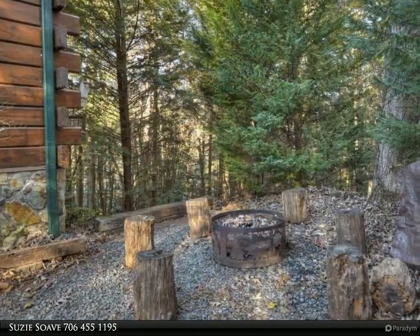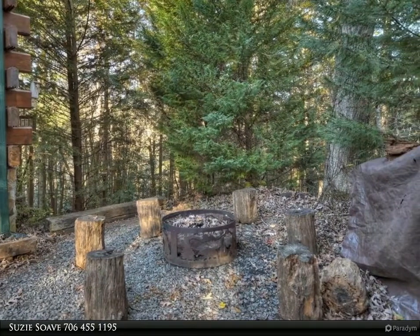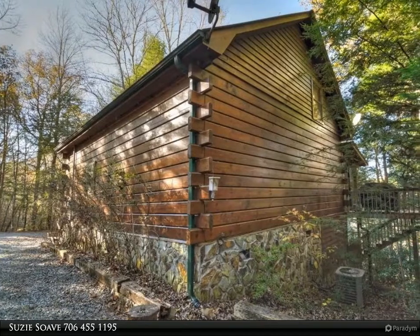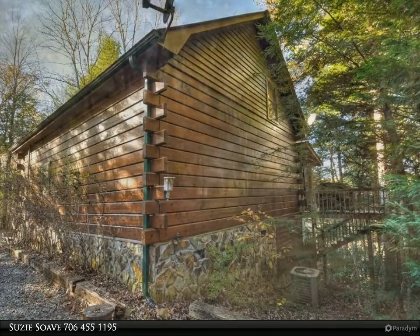Curl up in front of the floor-to-ceiling stone fireplace with open concept kitchen, dining, and living room. The second floor master suite with king bed opens to an open loft for lounging or extra sleeping.